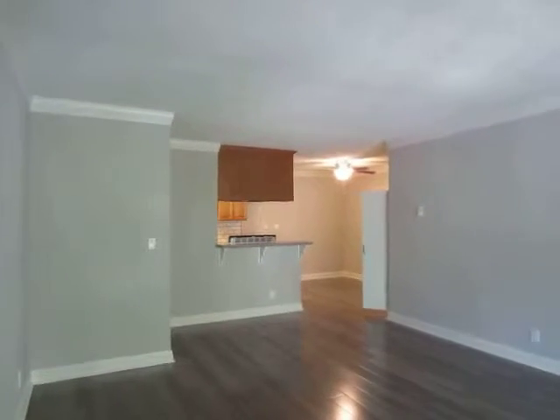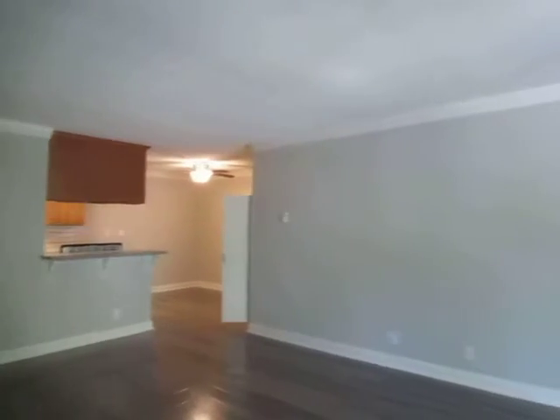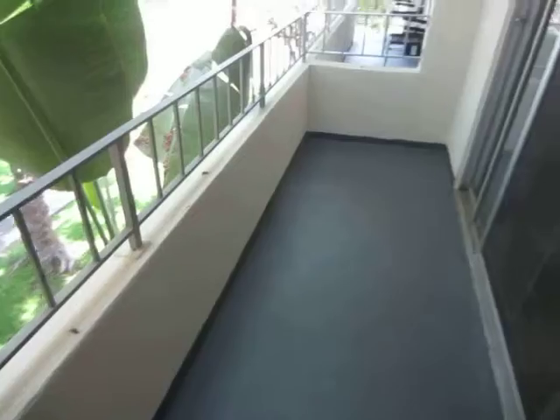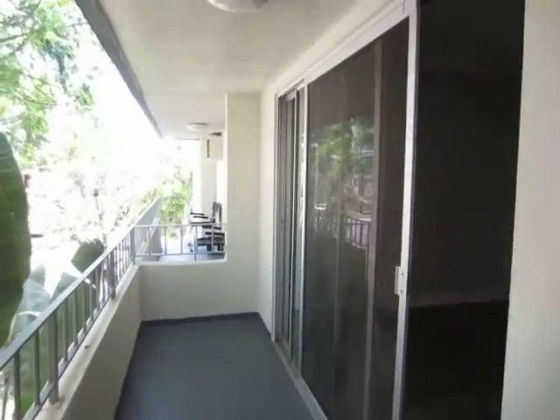This video is for a one-bedroom, one-bathroom apartment located in West Los Angeles in the Palms neighborhood, adjacent to Culver City. It's in a great location with convenient access to Santa Monica, Venice, and Westwood.